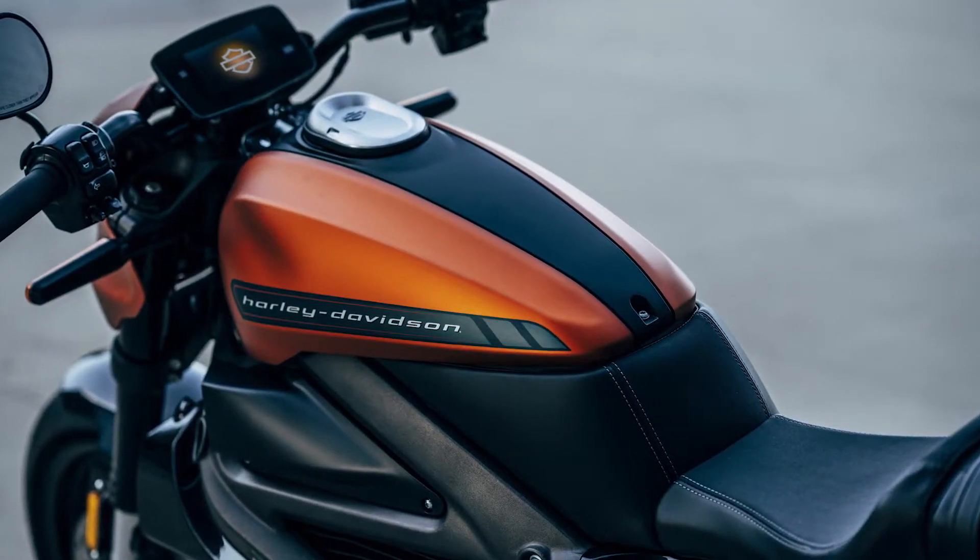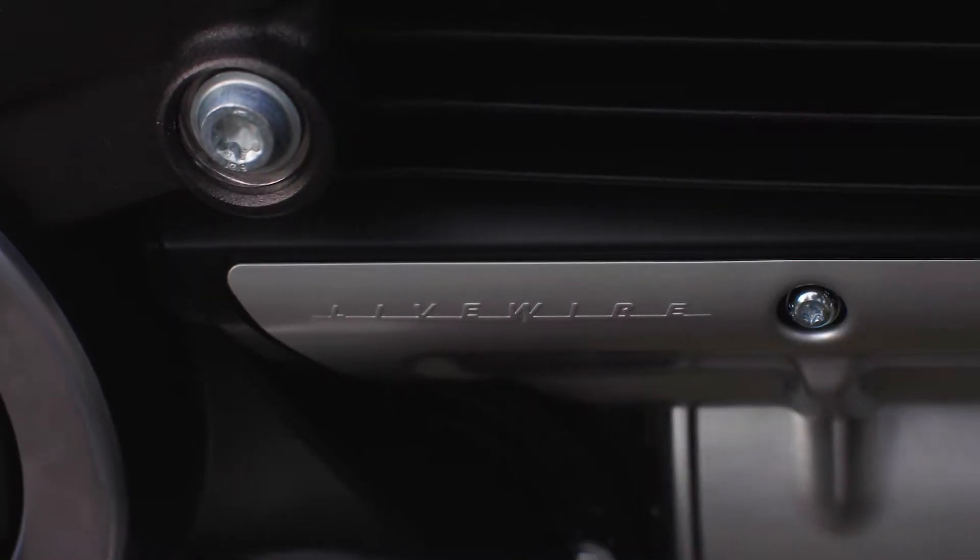Any Harley-Davidson motorcycle first has to have the character of a Harley-Davidson product. We always look at least a little bit to Harley-Davidson history. So you'll see if you look at the bike, there's a little bit of XR750 in there. There's powertrain details that kind of call back to Harley-Davidson V-Twins.